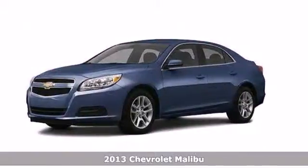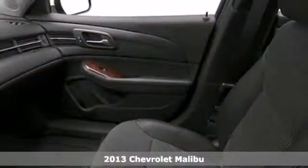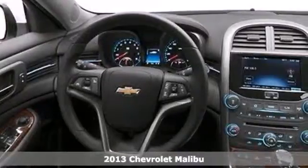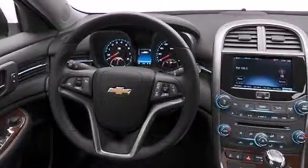It's a 2013 Chevrolet Malibu. This is a solid sedan with stellar safety scores and terrific options such as multiple airbags, stability and traction control, and anti-lock brakes with brake assist.